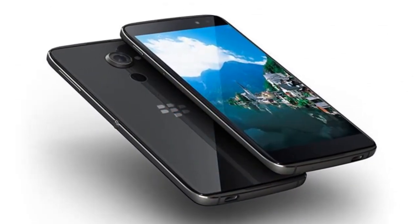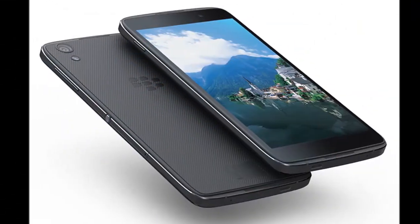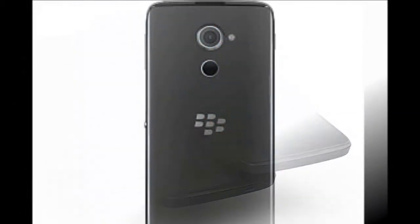It measures 153.9 x 75.4 x 7mm, weighs 165 grams, and runs on Android 6.0 Marshmallow.